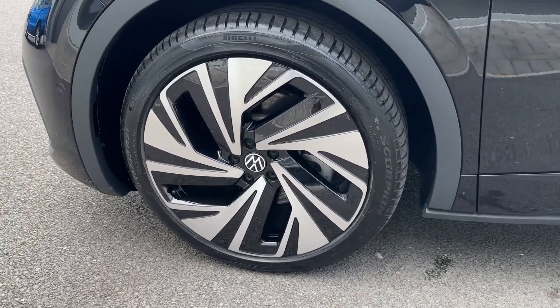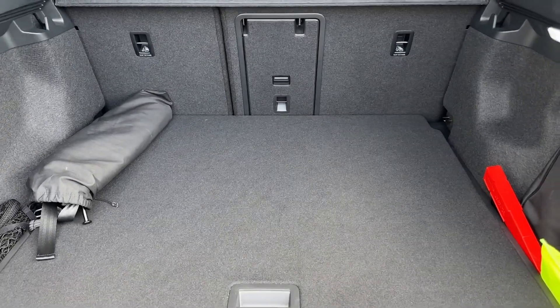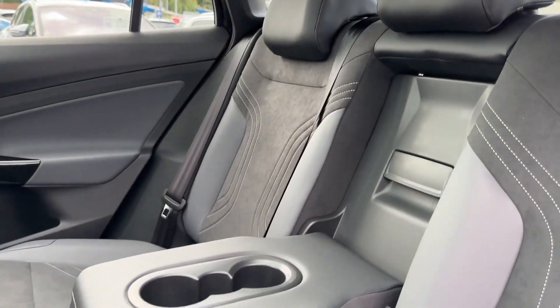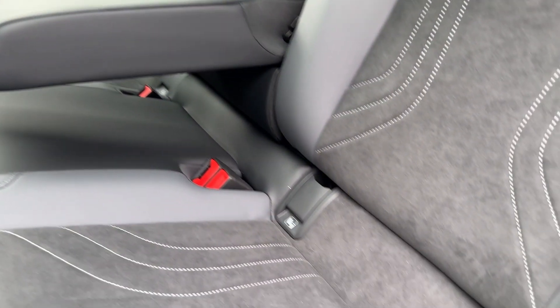The optionally upgraded Grenadilla Black Metallic looks absolutely gorgeous. The optionally upgraded 21-inch Navic alloy wheels really stand out, and although it's got a coupe look, the boot space is incredibly cavernous.